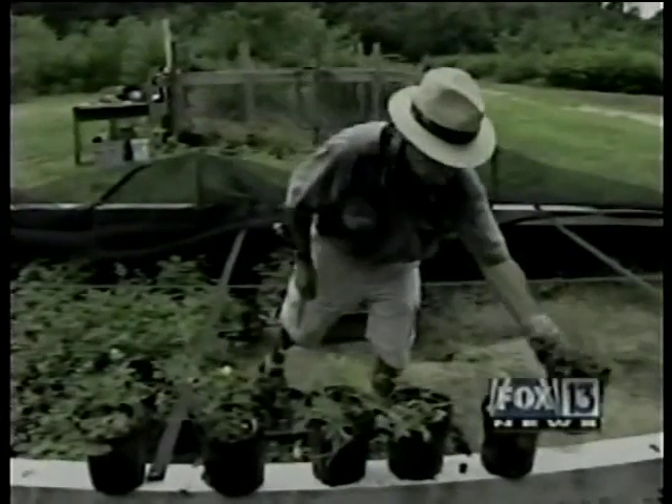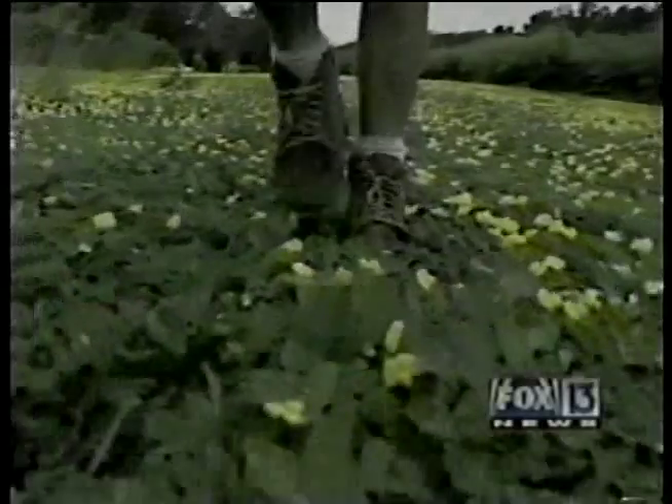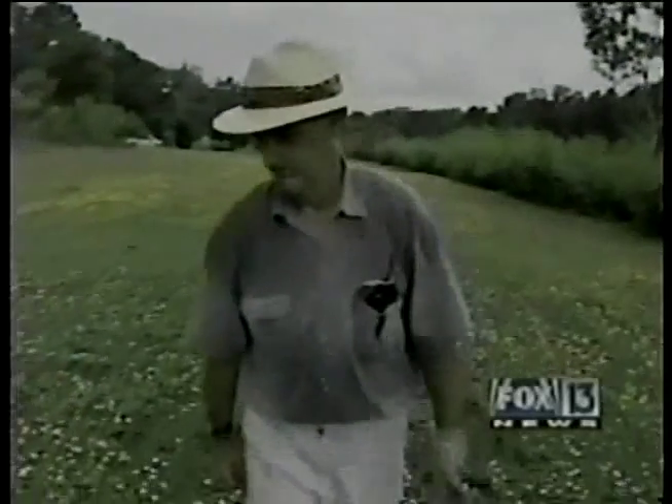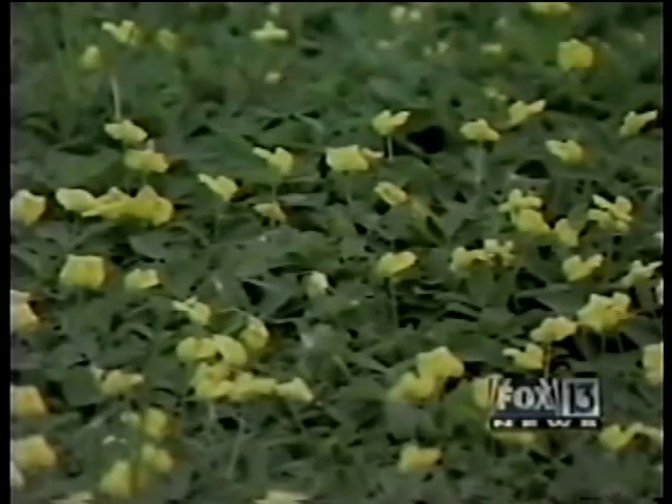You're looking at ornamental perennial peanuts, and Tom Cornelio loves it. Cornelio operates the Center of Sustainable Agroforestry at the St. Leo Abbey. The University of Florida developed this ground cover years ago for cows and horses to eat. Now Cornelio thinks it's time homeowners discovered its wonders.